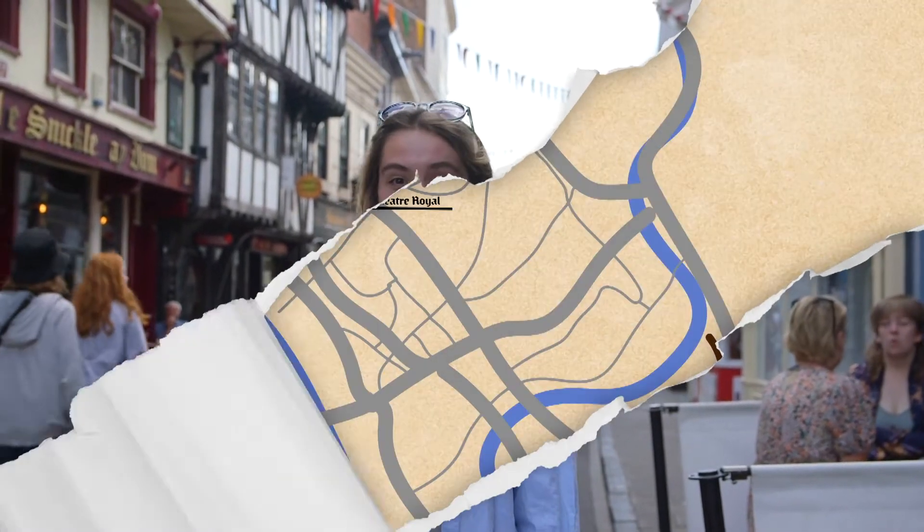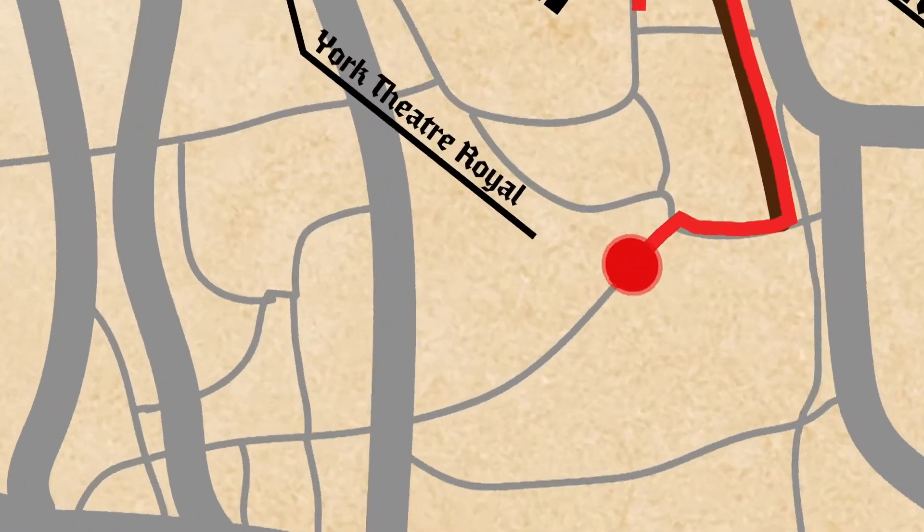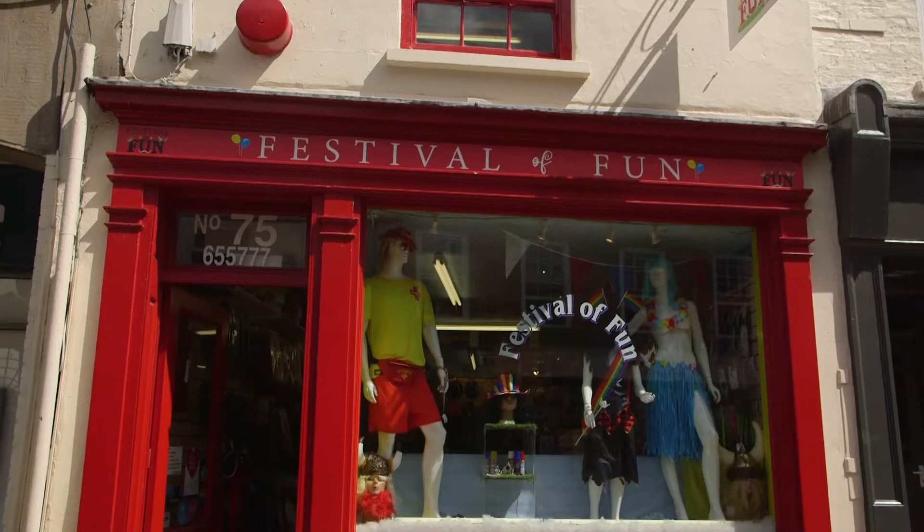Here on Goodramgate, as well as on many other streets in York, it's absolutely packed with loads of restaurants, cafes, charity shops, and pubs. There's even a cat cafe and a fancy dress shop which has an hour-long queue on Halloween.